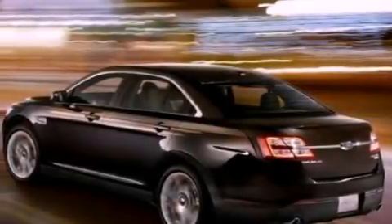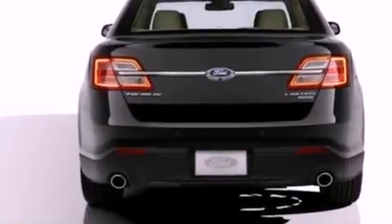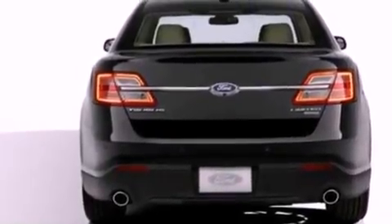Its top features include a low-tire pressure indicator, XM satellite radio, 18-inch wheels, and traction control and stability control systems.